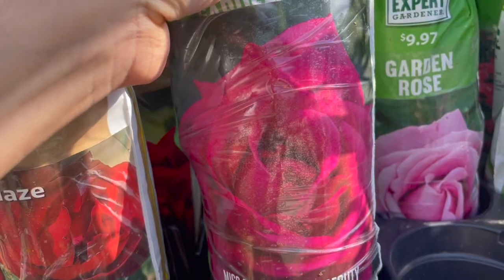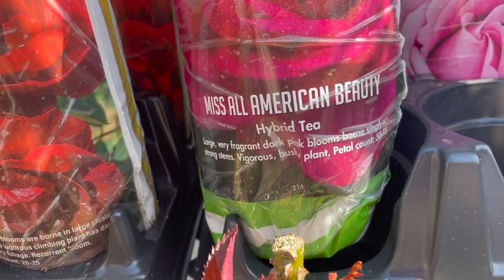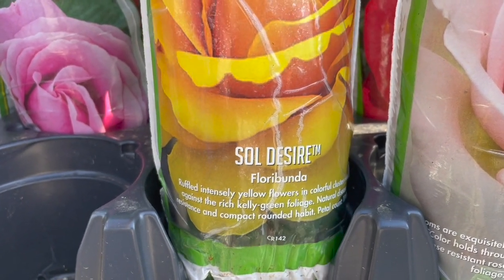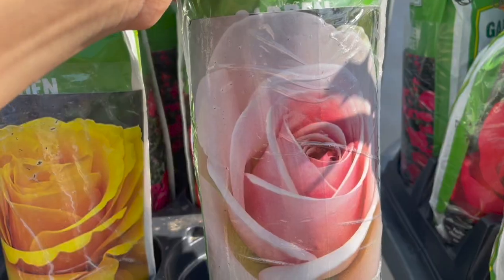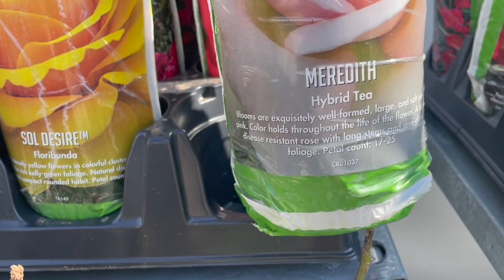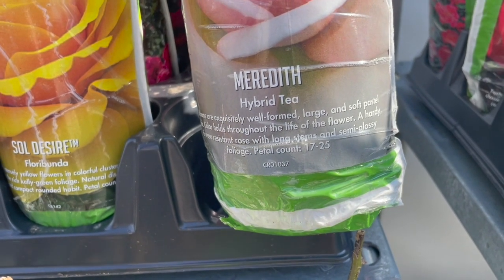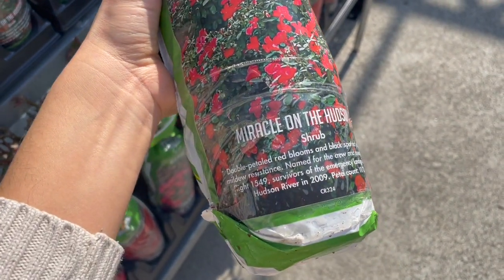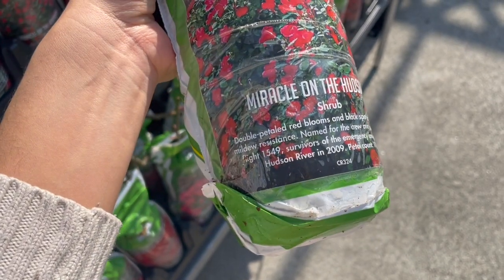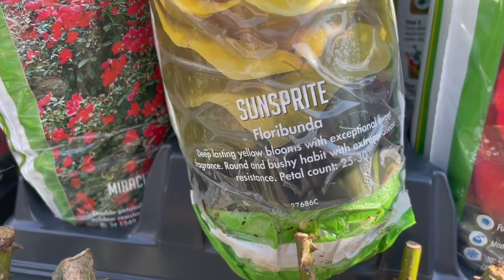Miss All-American Beauty is a hybrid tea rose with a petal count of 50 to 85. Soul Desire is a floribunda that grows in clusters. The Meredith hybrid tea has large soft pink petals, is disease resistant, with long stems good for cut flowers. Miracle on the Hudson is a shrub-type rose with a petal count of 10 to 12 and is powdery mildew resistant.